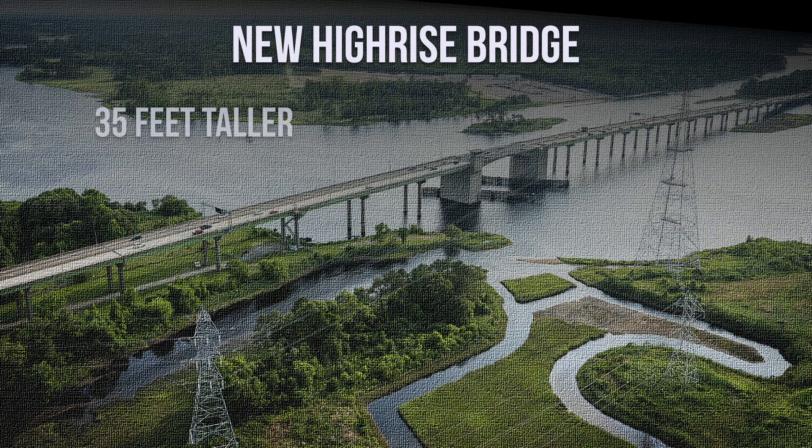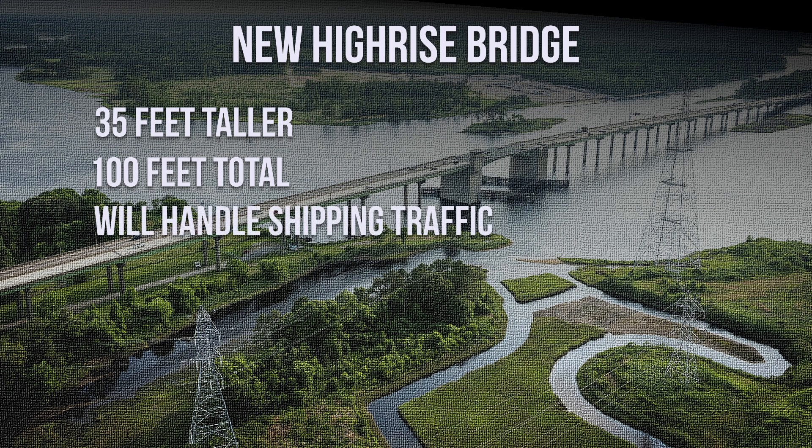The new bridge is going to be 35 feet taller than the existing — a 100-foot tall fixed-span bridge. Because it's that high, it will never need to open to allow ships through. It's tall enough to handle any shipping traffic through this corridor, which will eliminate bridge openings and delays for motorists coming through.